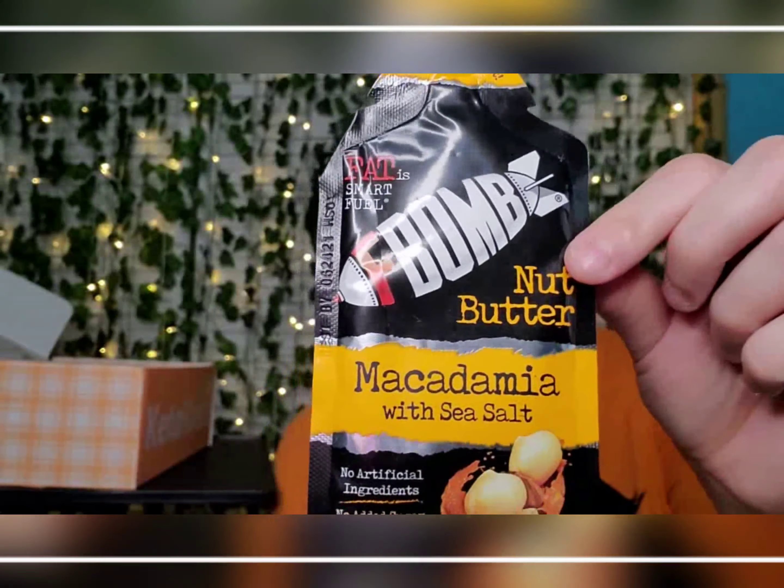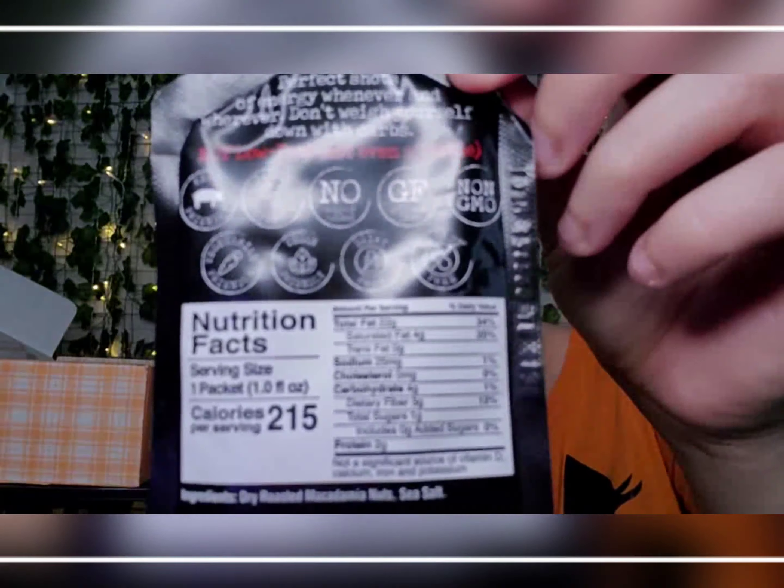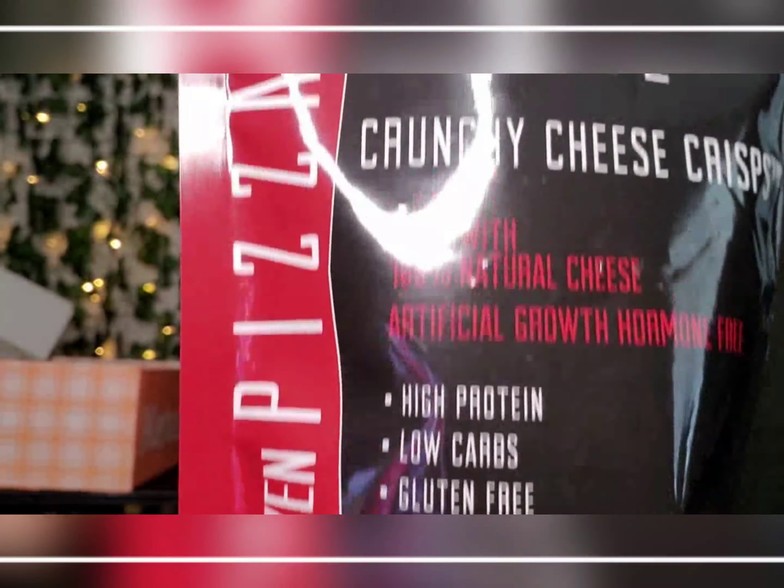Next we've got Bomb Nut Butter in macadamia sea salt — some nutty butter. And then crunchy cheese crisp, fried brick oven pizza from Bunker Hill. All look tasty — you know you want it!